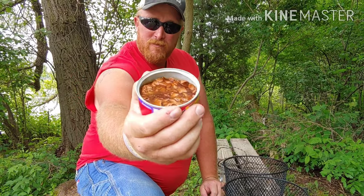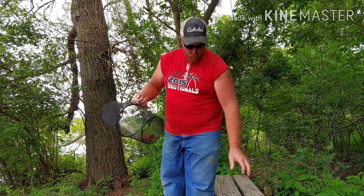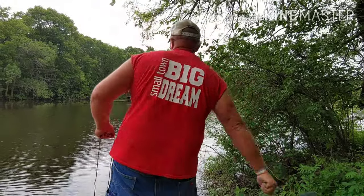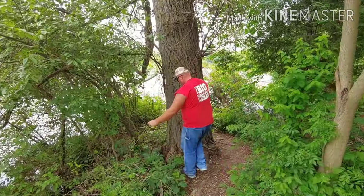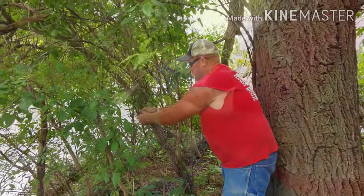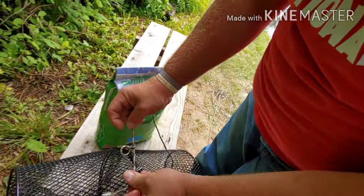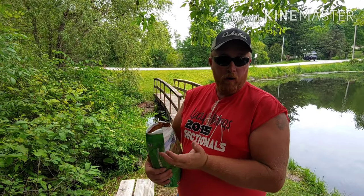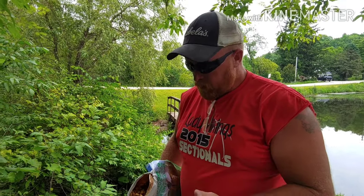I'm going to try catching some crayfish using some cat food. For my second trap I'm going to try dry dog food. I'm using dog food and cat food because we can't use any fish byproducts here in Wisconsin, so this is what I'm going to use.